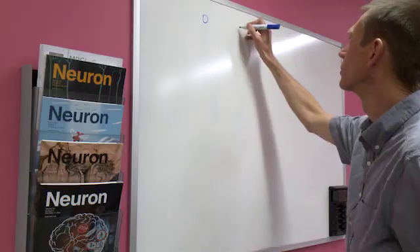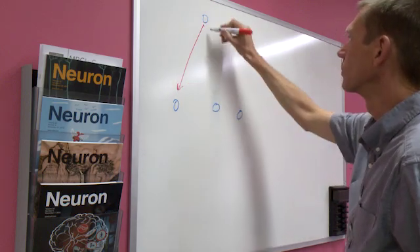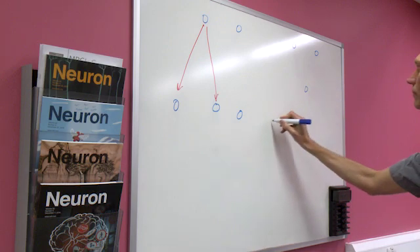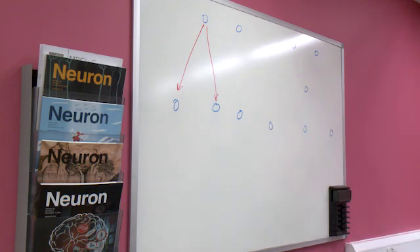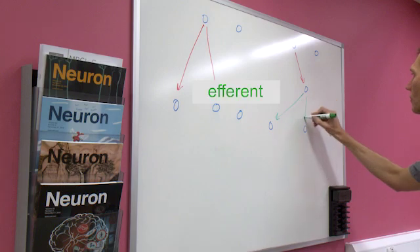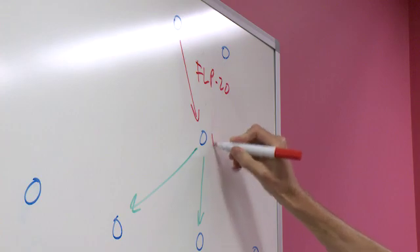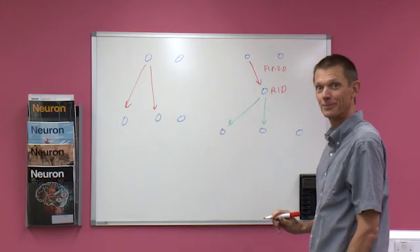One possibility is that there's just a collection of independent interactions, where certain cells release peptides in response to a stimulus and another set of cells respond because they have the right receptors. Another possibility is that the neuropeptide network has a central organization, with some neuropeptides acting as afferents or input signals that control central nodes in the brain, and these central nodes could then release efferent peptides which modulate target tissues in the periphery. It's the second type of organization that seems to be true for the arousal circuit in C. elegans.